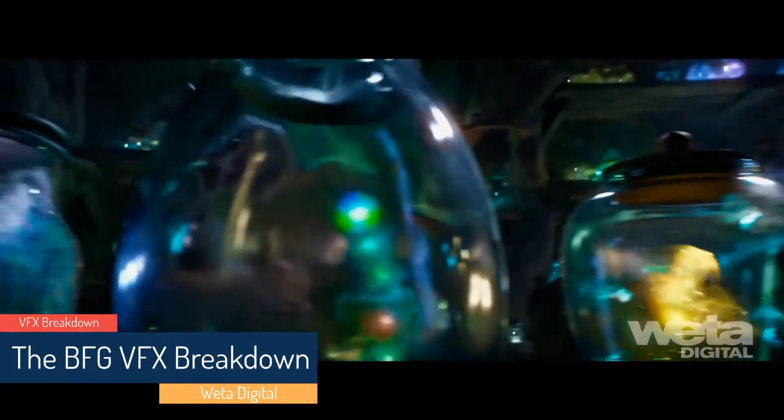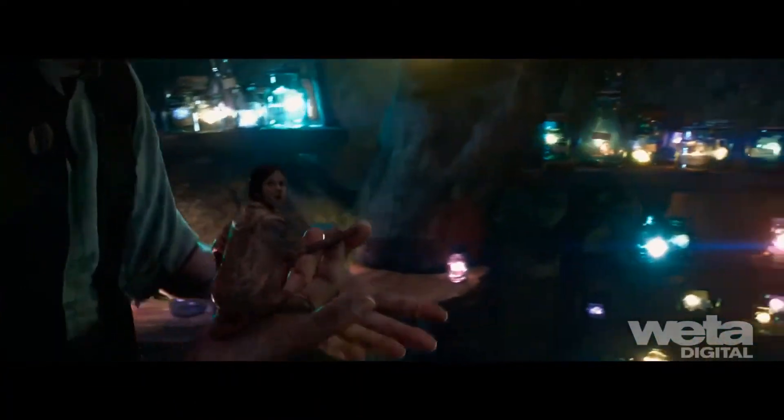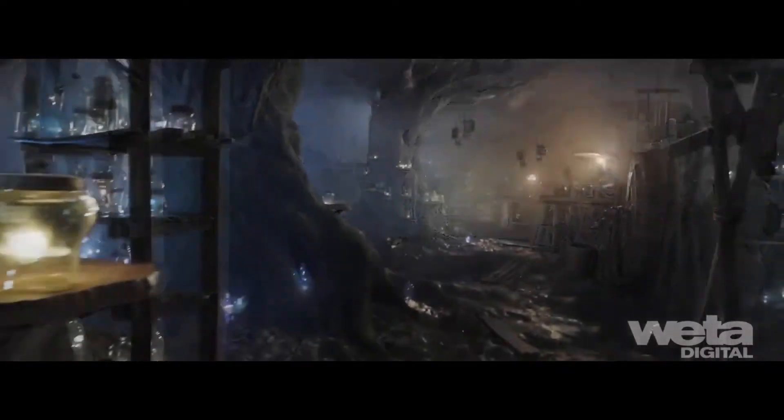The power of dreams is an important theme that runs throughout BFG. The dream cavern, including BFG's workshop, is the central environment of the film and houses some 1,000 jars and 700 dreams.